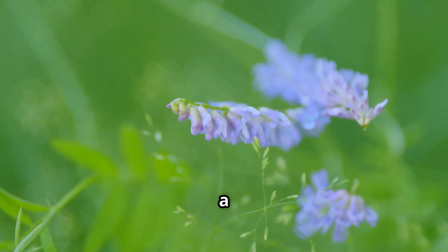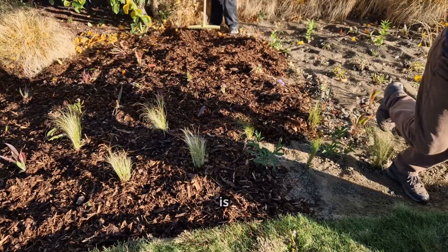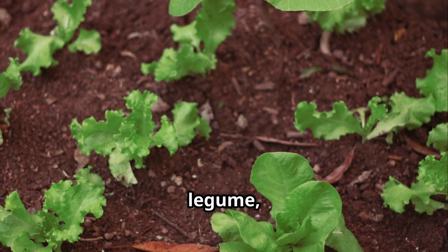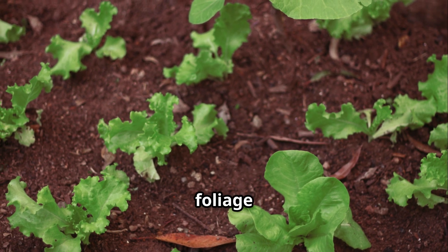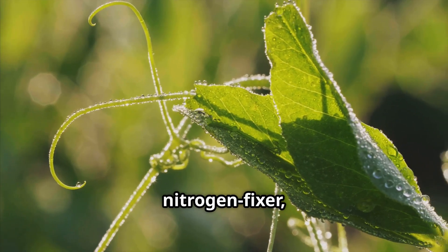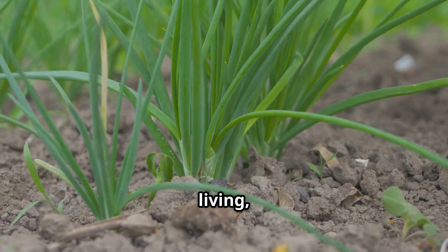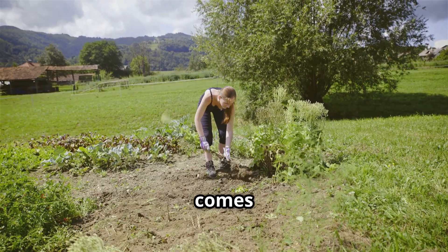Let's move on to a plant that might have a funny name but does some seriously amazing work: hairy vetch. This one is a champion when it comes to creating a nutrient-rich mulch right where you need it. Hairy vetch is another legume — a vigorous vine that grows into a thick, tangled mat of foliage over the soil. Like its cousin the pea, it's a fantastic nitrogen fixer, pulling nitrogen from the atmosphere and storing it in its leaves and stems. It's like a living, growing storehouse of fertilizer.